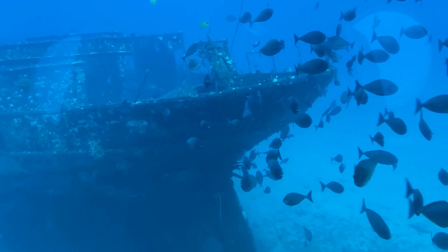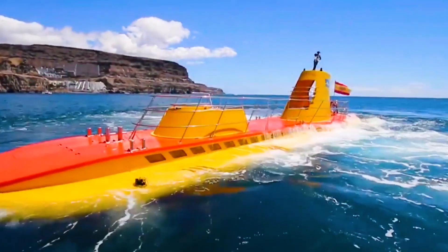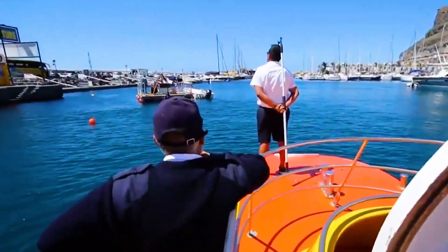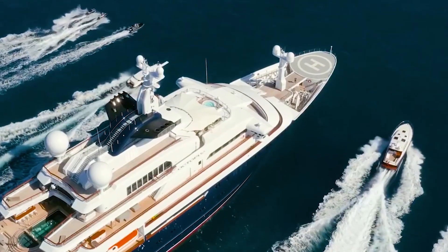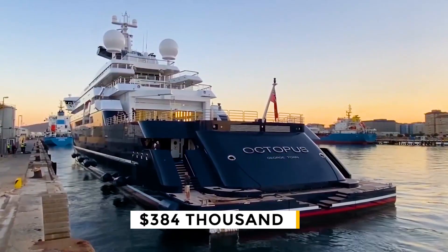So far, the millionaire says he's found a few shipwrecks. When he's not looking for historical artifacts, he may take a break in his luxury submarine. When Paul Allen wants to play on the water, he just hops on his $200 million yacht, which can hold two planes, seven boats, and a crew of 60 people, costing him $384,000 a week to maintain.